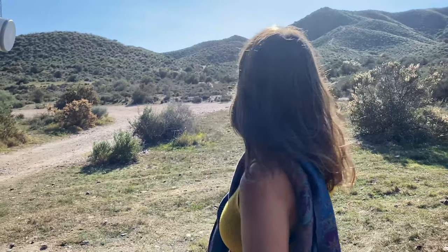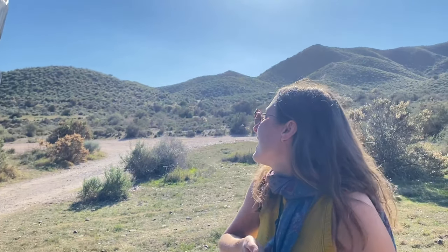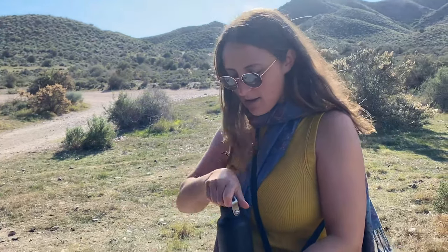What are we doing then Lou? So we're just going to have a walk around these hills — I think it should be really nice. It's about one o'clock, so early afternoon.